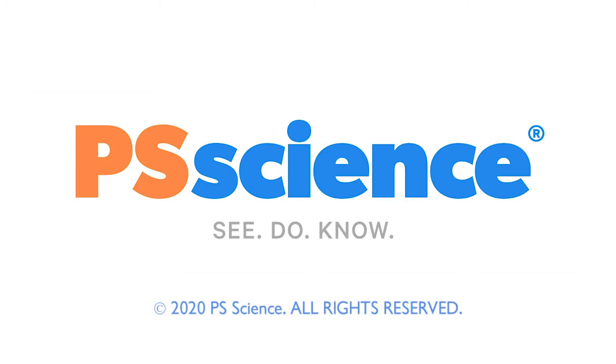See you next time, scientists. Thanks for watching. Did you enjoy that lesson? Subscribe below to see more fun science videos. You can also become a member of PS Science on Patreon to support what we're doing.